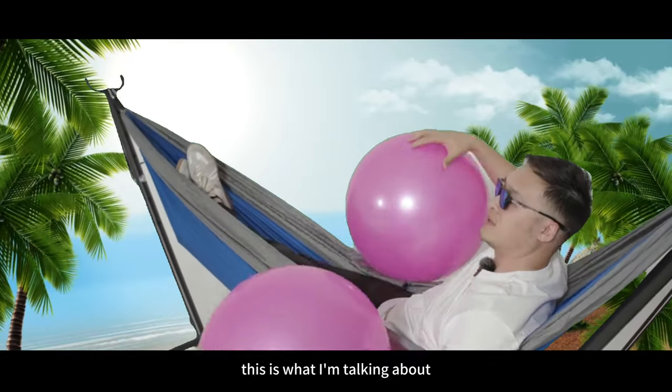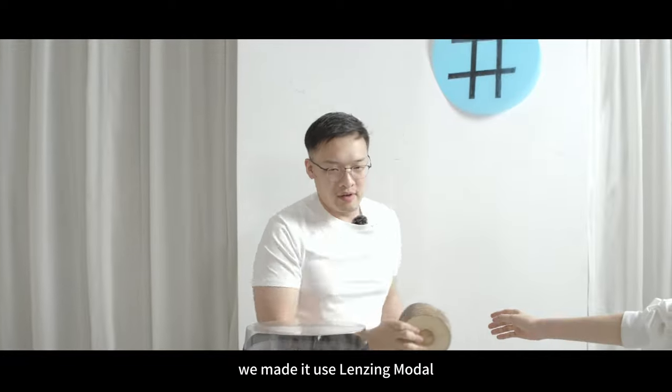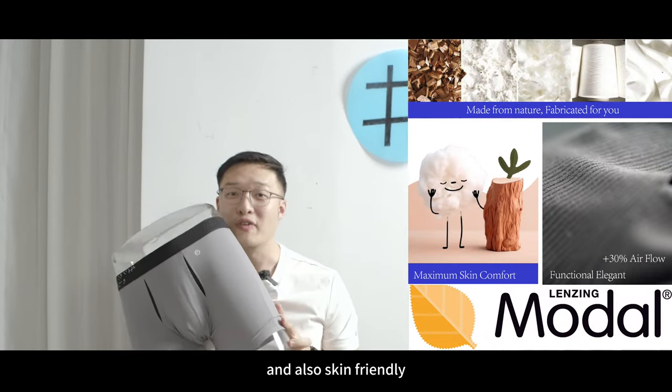It's also convenient to add a pouch to it so that you and your boys can stay in place. This is what I'm talking about. And sometimes a little separation can be a good thing. Regarding the material, we mainly use a modal fabric made from European beet trees.